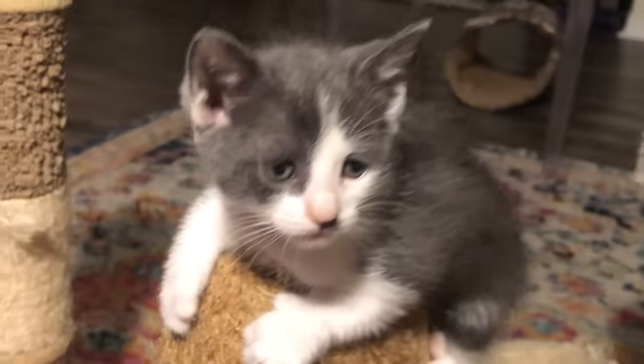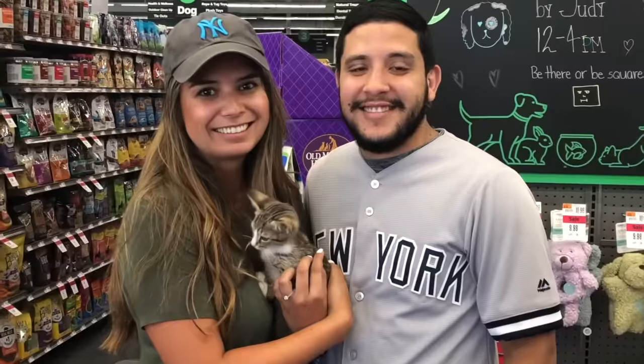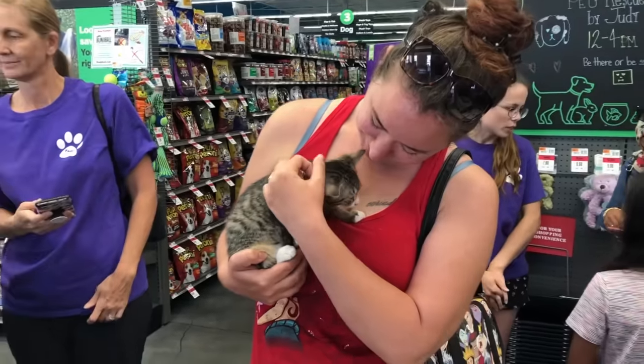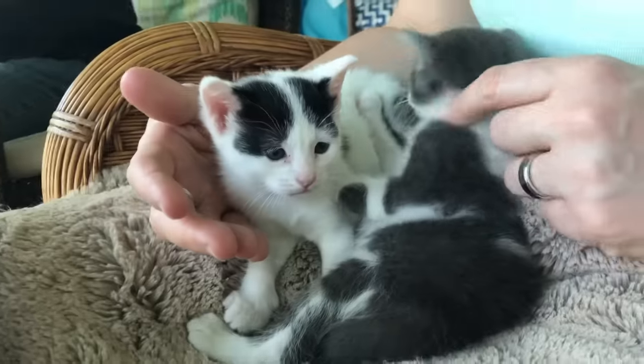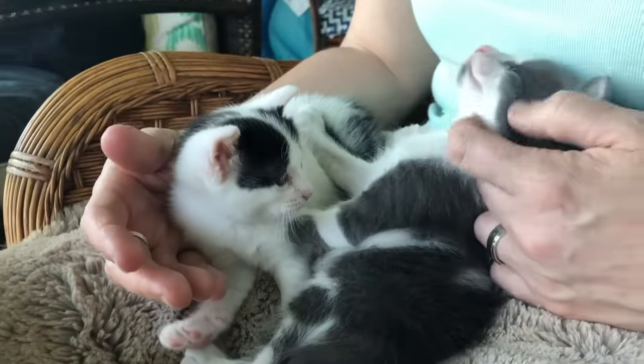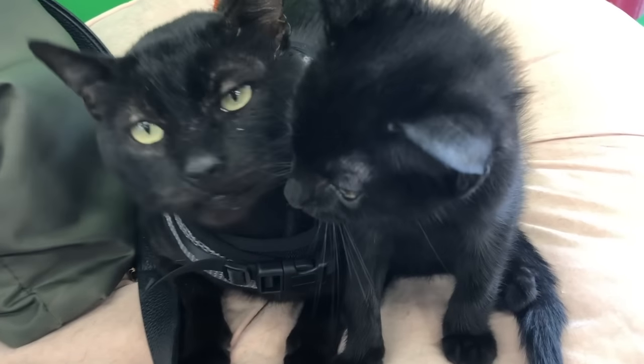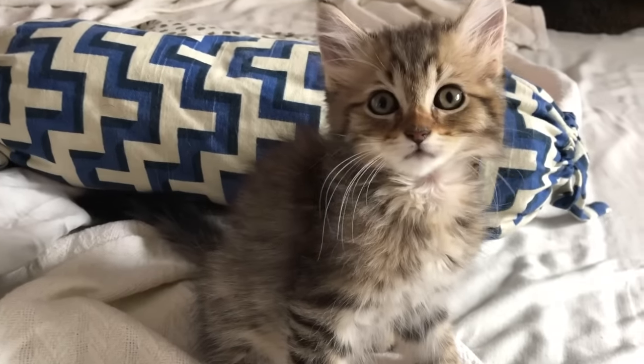Hi there and welcome back to Kitten School. So, you got a new cat or kitten — congratulations. Maybe you already have a cat or two and it's time to grow the family. And this adorable new addition is going to provide companionship for your existing cat, who probably gets lonely when you're away.